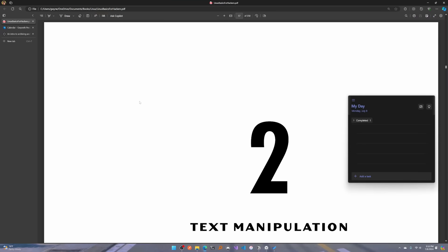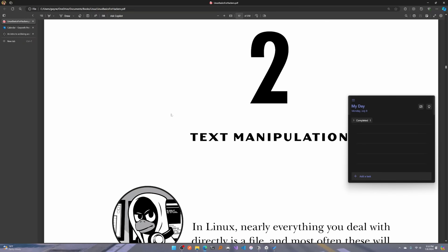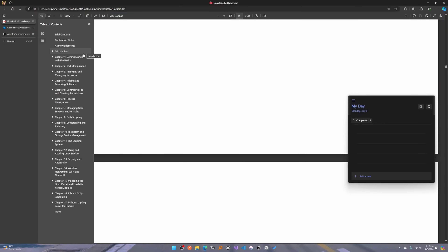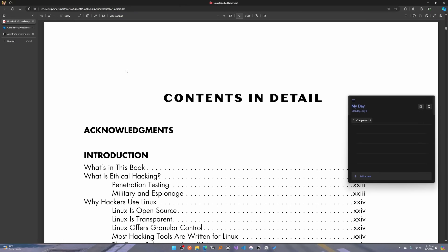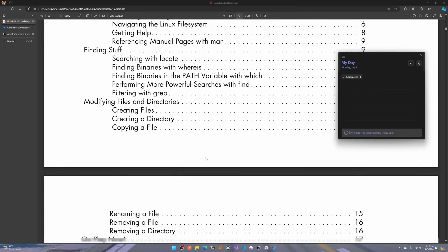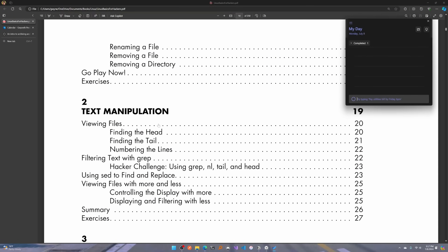Next, get your material. I love books — text material is the best way for me to learn, but whatever works for you. Try to map out what you can get done in that first one-hour session. For example, the book Linux Basics for Hackers is what I recommend for anyone wanting a foundation in Linux. Let's say I want to learn chapter two on text manipulation — looking at the table of contents, it's about 10 pages, and I know I can get through that in an hour.